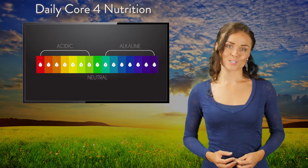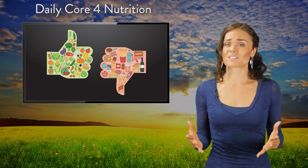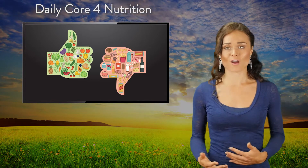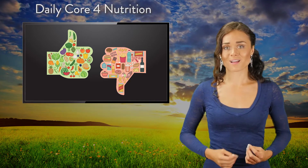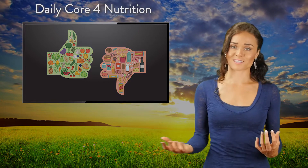This gives us an opportunity to start to wean off of the substances that don't serve our health, such as meat, dairy, processed food, sugar, alcohol, caffeine, and cigarettes.